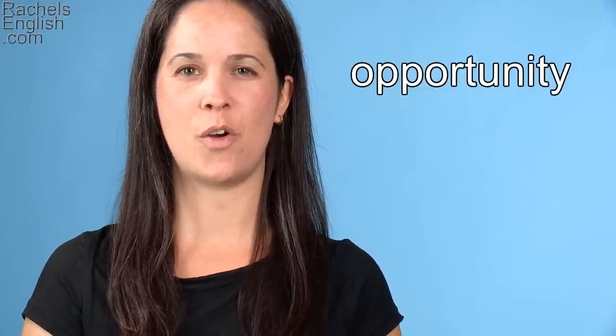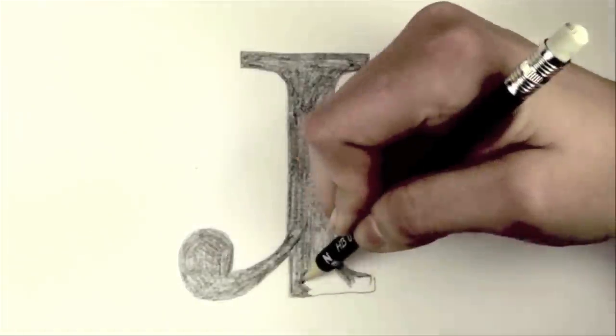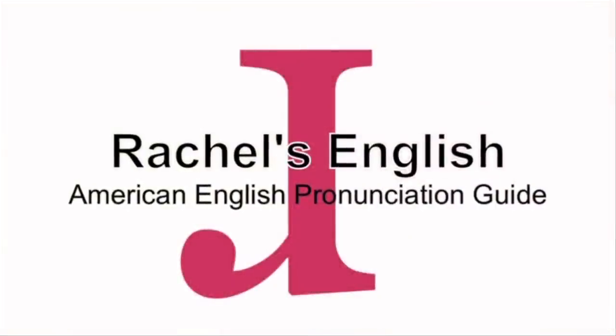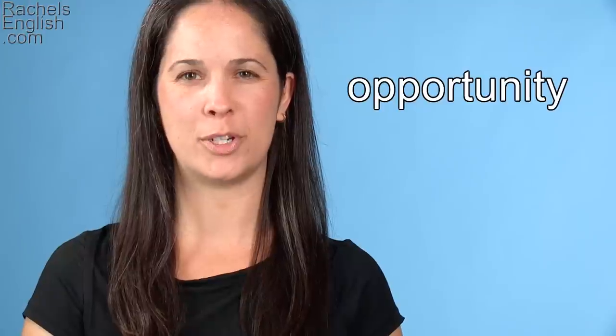In this American English pronunciation video, we're going to go over the pronunciation of the word opportunity. This week's Word of the Week is opportunity.